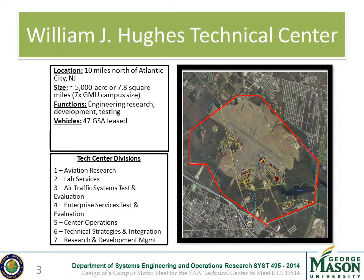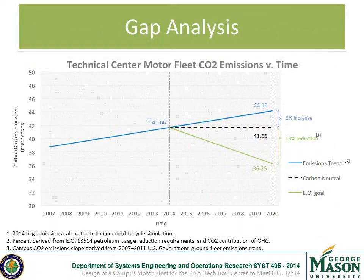The FAA is in charge of the National Airspace and has many facilities and centers across the country. This project was focused on the William J. Hughes Technical Center, located near Atlantic City, which is predominantly used for engineering research, development, and testing. The CAP addresses the issue that the current FAA vehicle fleet at the Technical Center is not on track to meet the EO requirements enforced by the DOT.